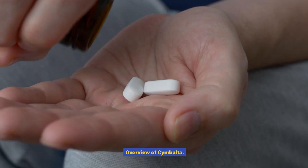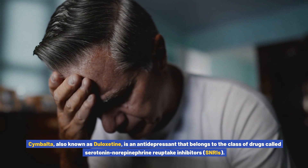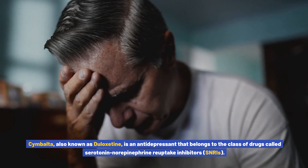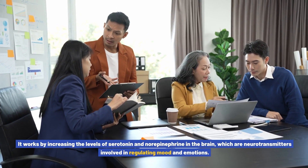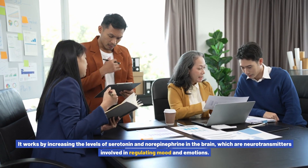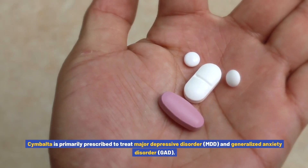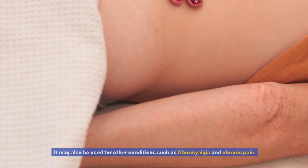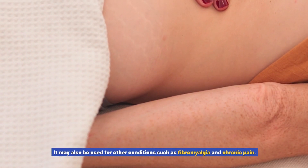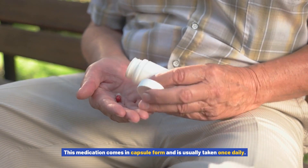Overview of Cymbalta. Cymbalta, also known as duloxetine, is an antidepressant that belongs to the class of drugs called serotonin norepinephrine reuptake inhibitors, SNRIs. It works by increasing the levels of serotonin and norepinephrine in the brain, which are neurotransmitters involved in regulating mood and emotions. Cymbalta is primarily prescribed to treat major depressive disorder (MDD) and generalized anxiety disorder (GAD), and may also be used for conditions such as fibromyalgia and chronic pain. This medication comes in capsule form and is usually taken once daily.